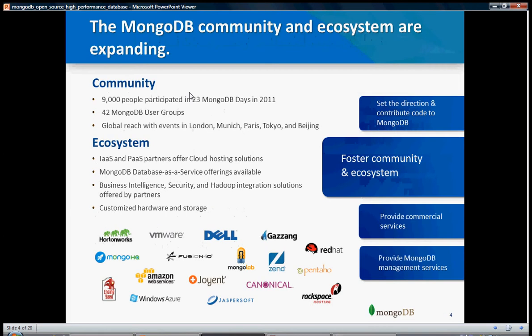The MongoDB community and ecosystem are expanding. More and more users are attracted towards MongoDB and people started contributing towards this project. There are 42 MongoDB user groups and 9,000 people participated in 23 MongoDB Days, which is a conference held in 2011. People also started offering data as a service, infrastructure service, and platform as a service. MongoDB data as a service offerings are also available, with business intelligence, security, and ADAP integration solutions offered by partners.